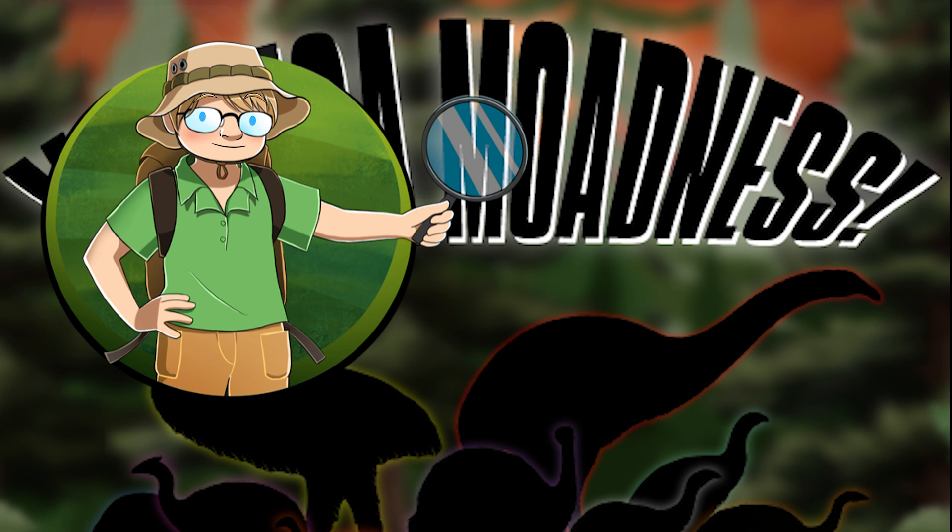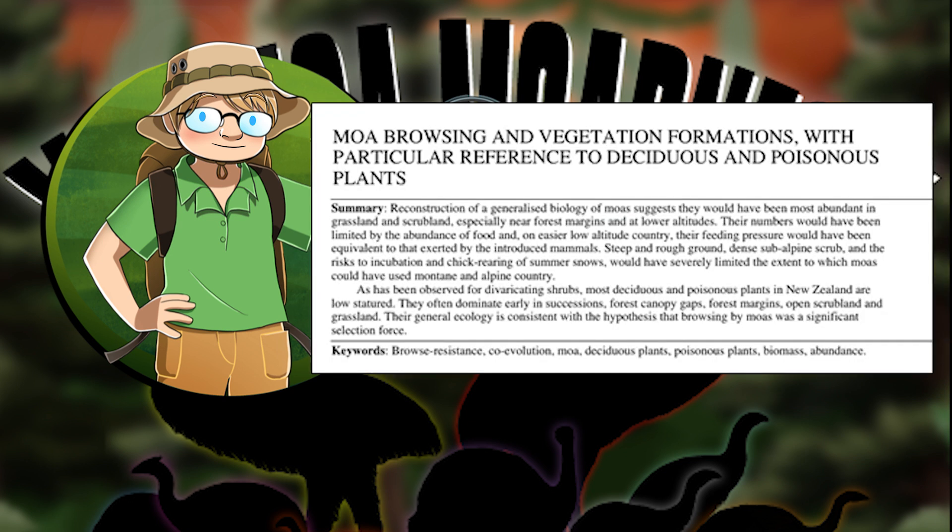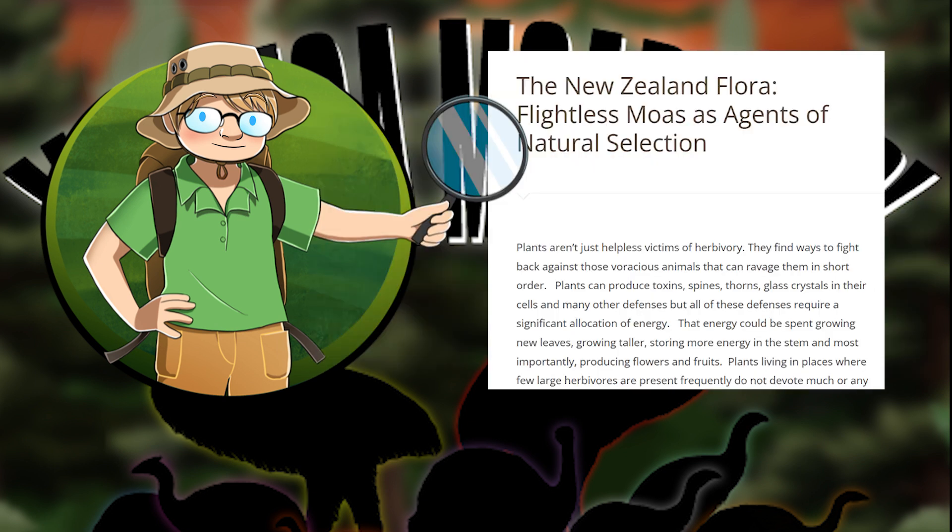All of the examples we're going to talk about in this video come from this paper by Greenwood and Atkinson, this paper by C.L. Batchelor, and this great article in Naturalis Historia, all of which are linked in the description.